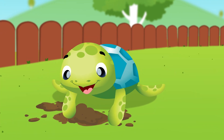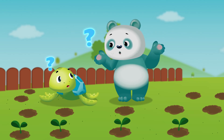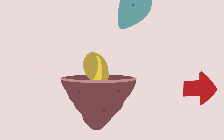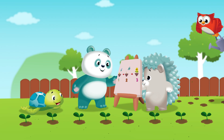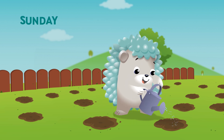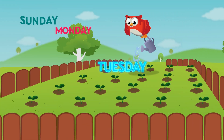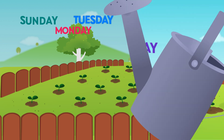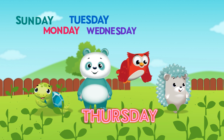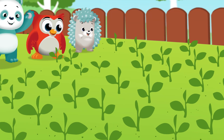They'll have to wait for the plants to grow. They'll have to water the seeds they've sown. On Sunday, hedgehog waters the seeds. On Monday, panda waters the seeds. On Tuesday, owl waters the seeds. On Wednesday, turtle waters the seeds. On Thursday and Friday they go to water the plants to see what has grown.